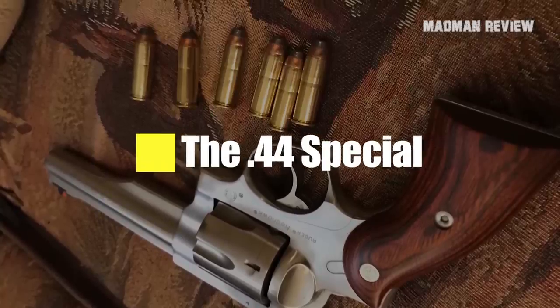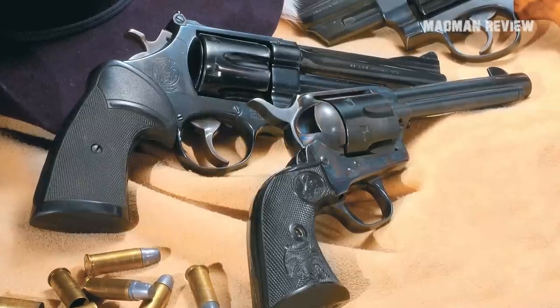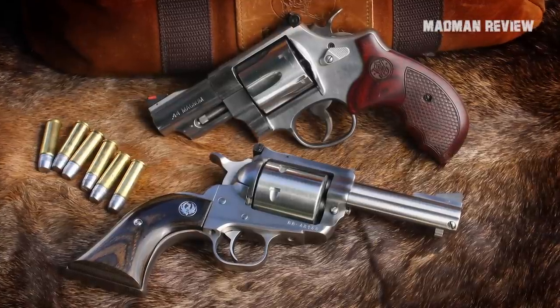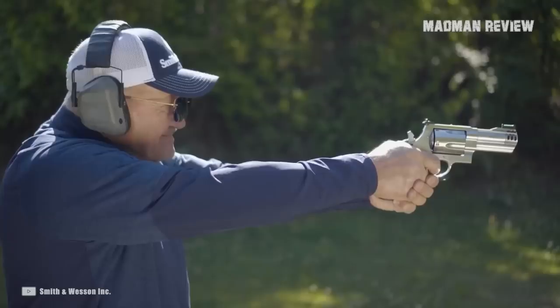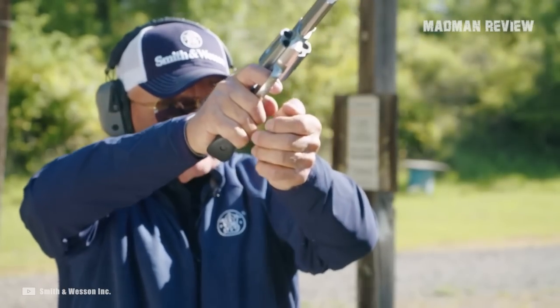The .44 Special is the predecessor of the powerful .44 Magnum, but that does not mean the former is overshadowed by the latter. The Special is still great in most .44 Magnum weapons. What is so special about the .44 Special? Shooting .44 Magnum rounds for a long time can cause some discomfort.